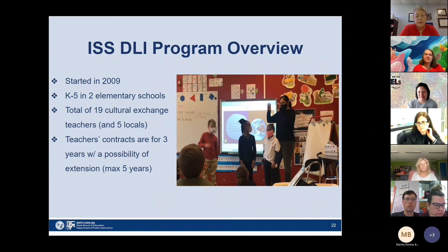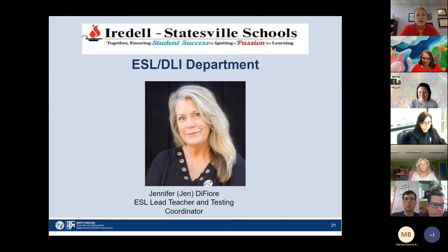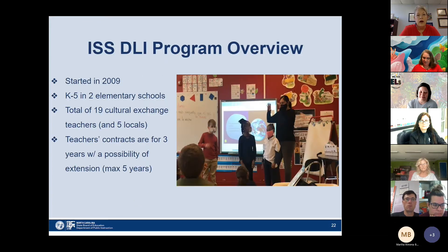We have ESL teachers and population here in our schools. We also have Vivian Simmons, who is an ESL lead teacher and the dual language DLI program lead teacher. She is out of town this weekend, but she's also a great resource to find out more about our program. I'm going to give you an overview today about our program here in Iredell-Statesville Schools.